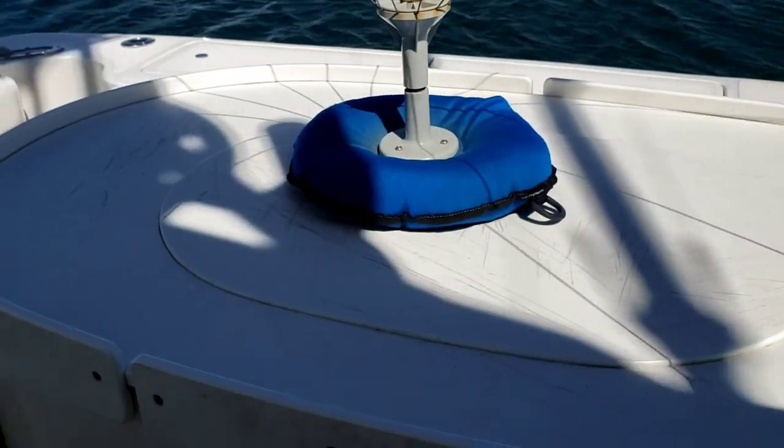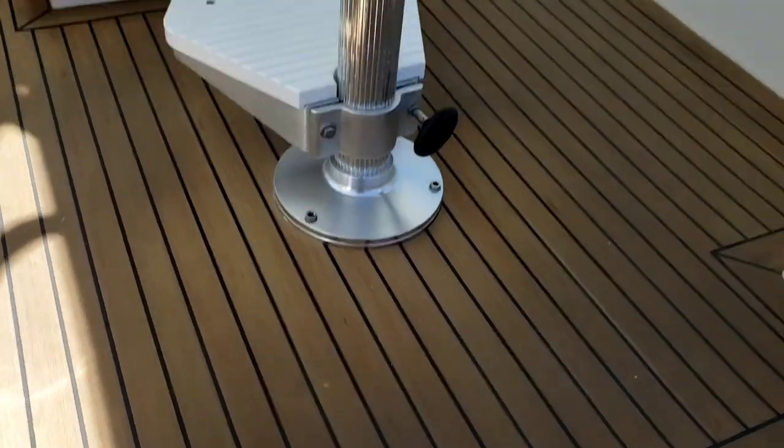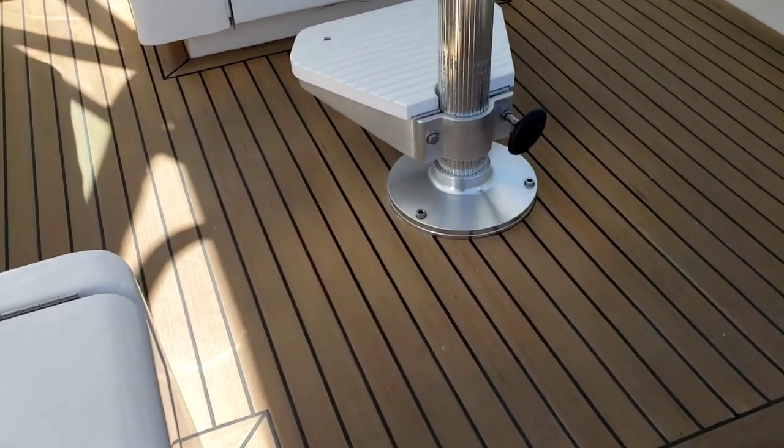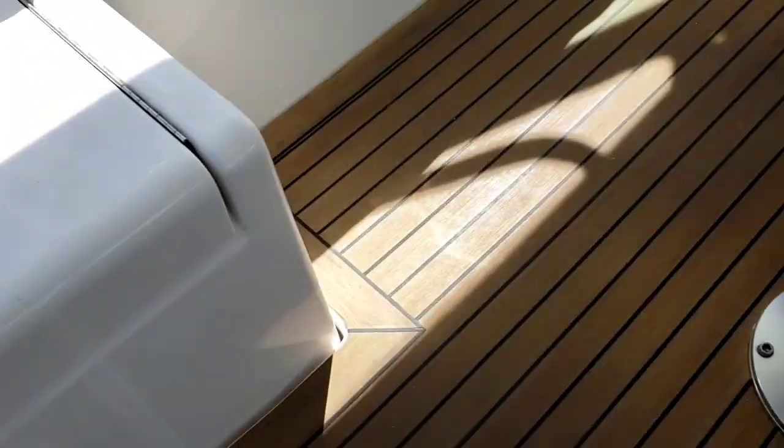There's another bait tank, swim platform, and icing glass that encloses the helm deck area. We're inside now — this is a 2005 model.